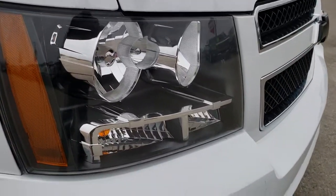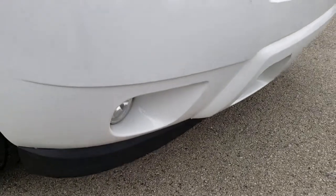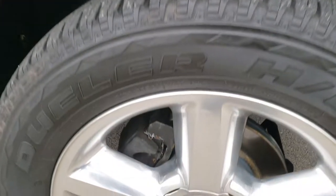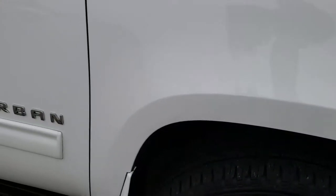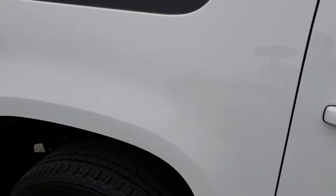Headlight lenses are nice and clear — they are blacked out. It has factory fog lights. Passenger's side fender is in nice shape as well, no major dents or dings. And this passenger side rim is in really nice condition too. As you go down this side of the vehicle, you can see just how clean the body is, how reflective and mirror-like that paint is.